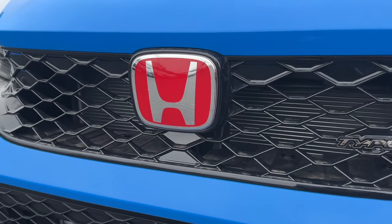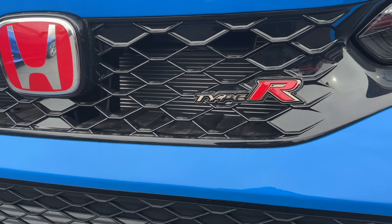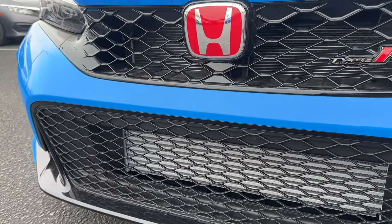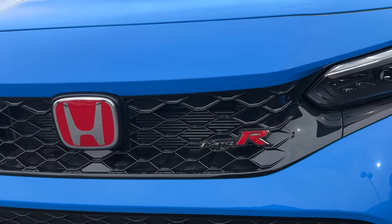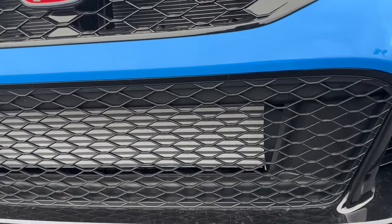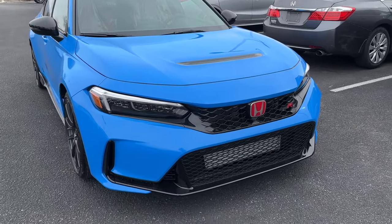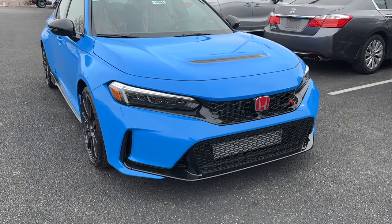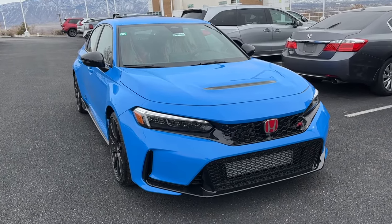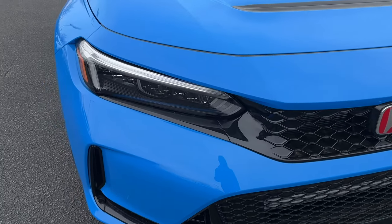On the front fascia, the first thing you'll notice is the gloss black grille with 'Type R' stamped right in. You have a red emblem on the H, lots of openings on the top and lower portions because you have the two-liter four-cylinder turbocharged engine. The FK8 owners complained about overheating at the track, so Honda widened the openings on the FL5 chassis for better cooling.